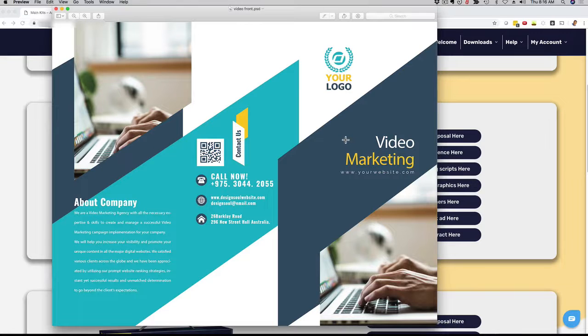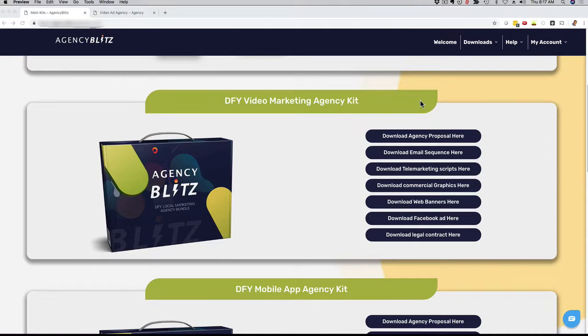This right here is another banner that you can use. We have banners, we have Facebook ads, we have graphics that you can customize and use out of the box. Everything is highly professional and very well branded. So if you want to take your brand and authority to the next level, this is a great package for you.